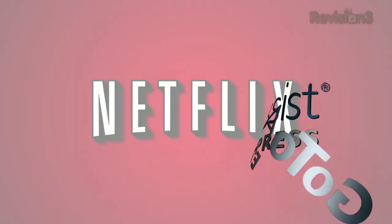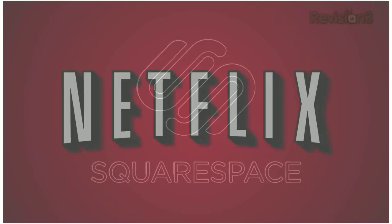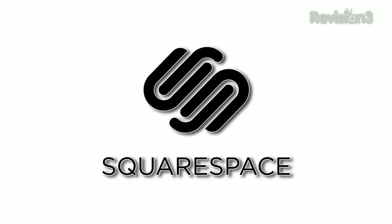This episode of TechZilla is made possible by GoToAssist Express — support smarter with GoToAssist Express — Netflix, go to netflix.com/techzilla for your free trial membership, and Squarespace — get your internet on at squarespace.com.